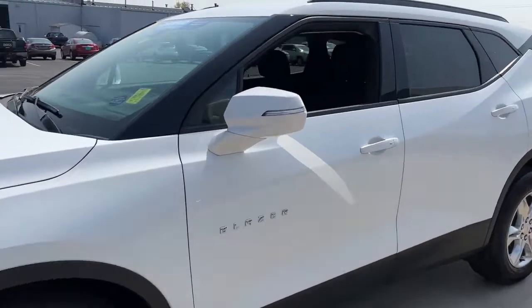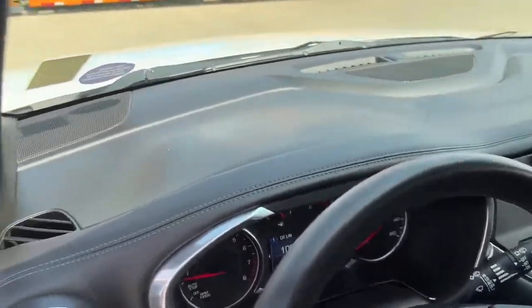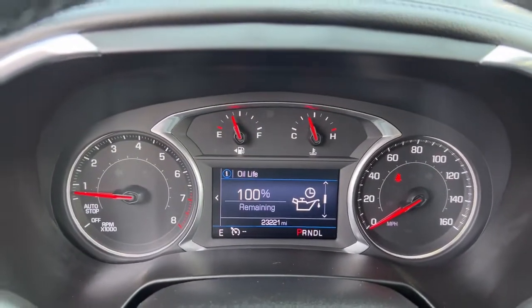Sculpted lines and a quiet cabin soothe your mind, while the latest safety and infotainment tech keeps you secure, focused, and entertained. All you need to do is relax and enjoy the ride.